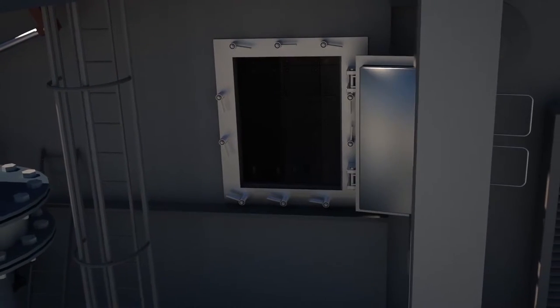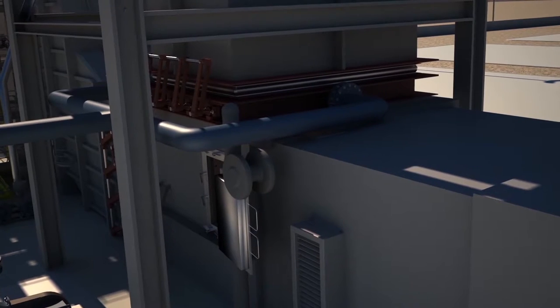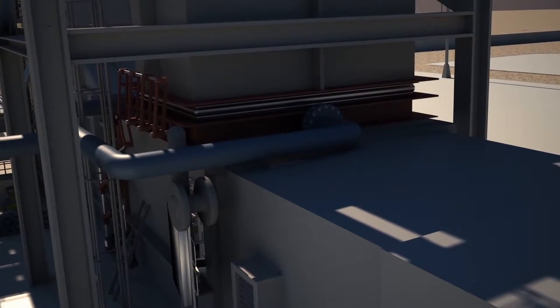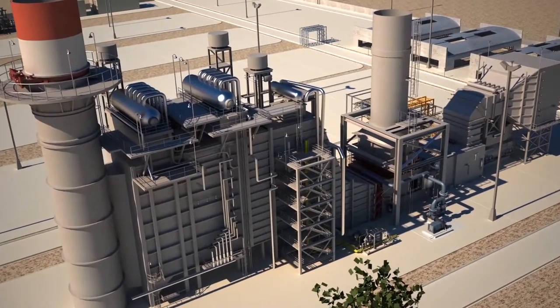Forney access doors simplify entry into the duct when needed. Expansion joints from Forney are rugged and reliable to withstand the extreme conditions of your combined cycle plant.